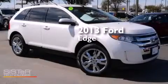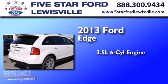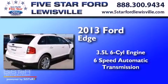This is a 2013 Ford Edge. It has a 3.5-liter six-cylinder engine and a six-speed automatic transmission.